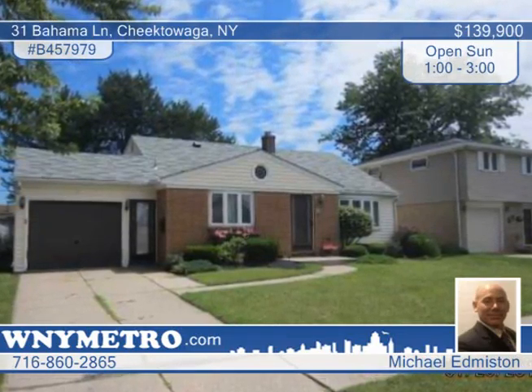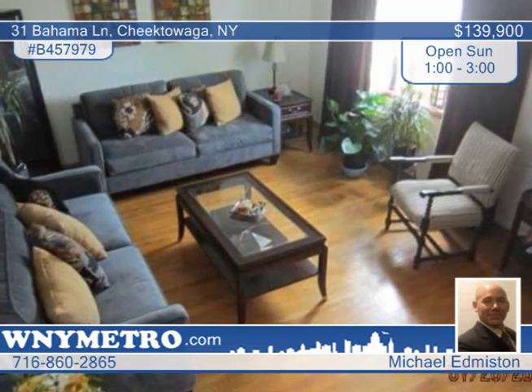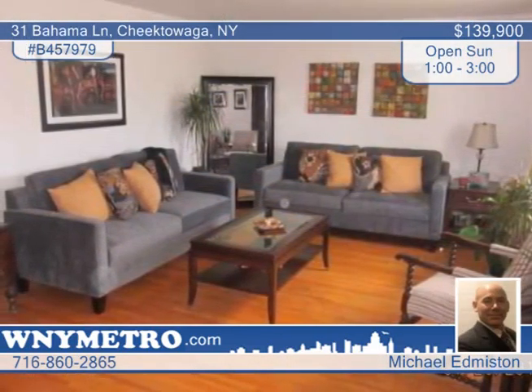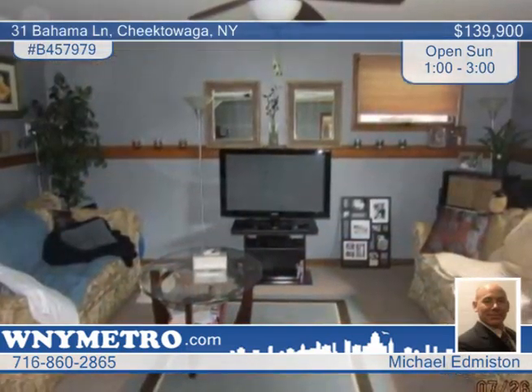Located in a great neighborhood, you need to check out this wonderful three-bedroom, one-and-a-half-bath home in move-in condition. Central Air and new windows are only some of the bonuses you'll find in this larger split-level property the owner has meticulously cared for.